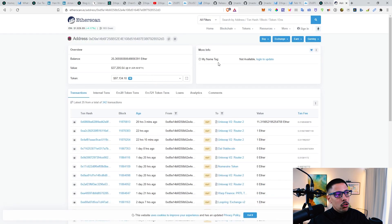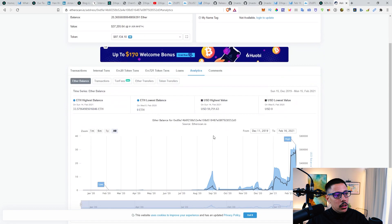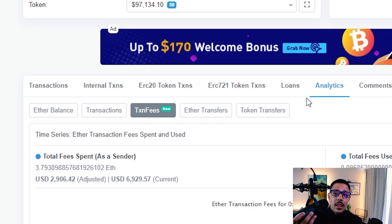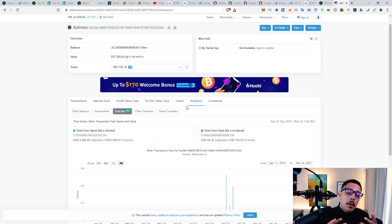Ethereum, if you're listening, can you fix the transaction speeds and fees please? They're a huge issue. Let me show you what I'm talking about — if I throw my public address in here and go to analytics, you can see I spent $6,929 that I could have right now in my possession, spent on Ethereum transaction fees. I've already spent money with you — can you fix the transaction speeds? Take the technology from these other companies and make it work, because I'm spending way too much.